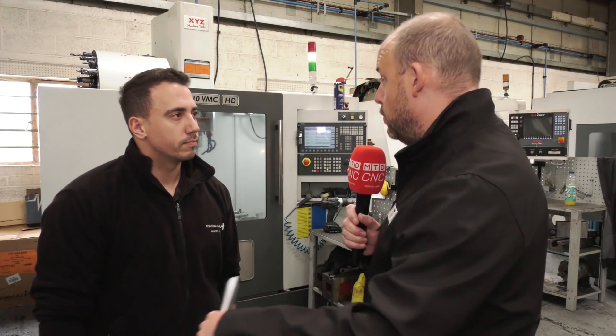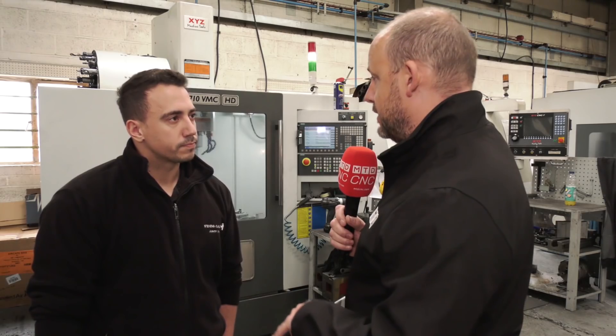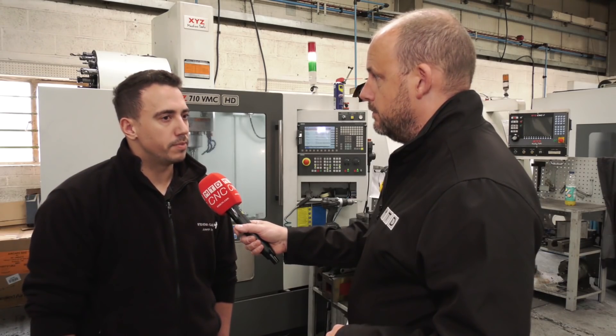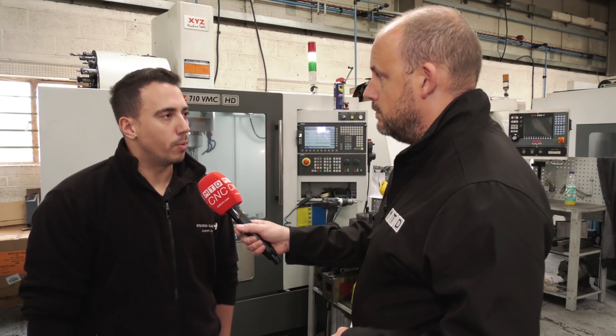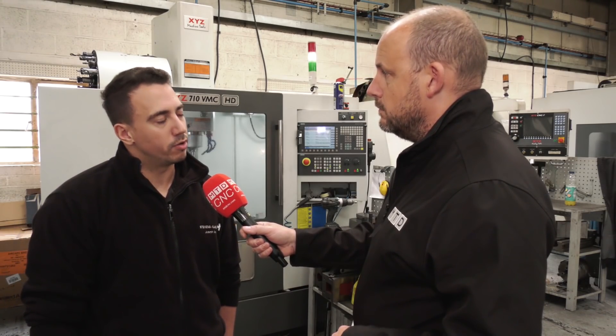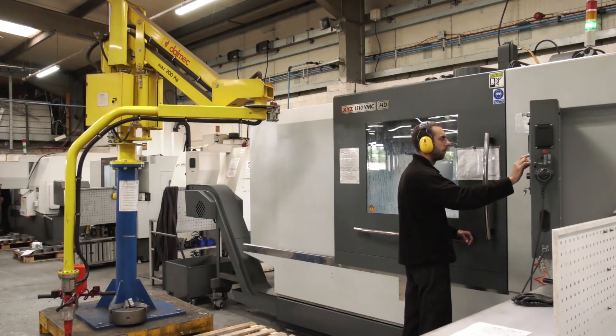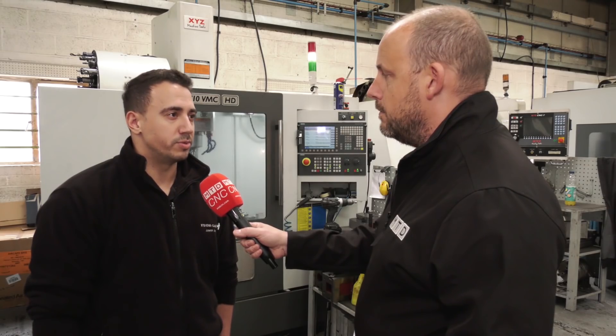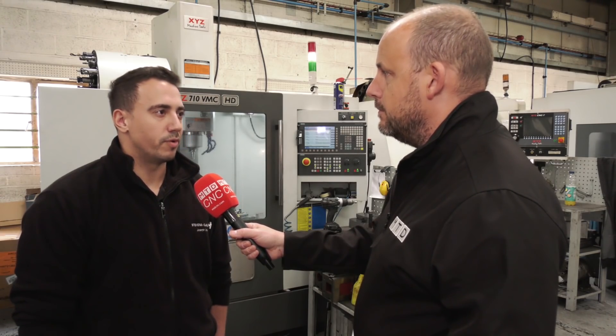Did these machines mean you can go to market and look for new work as well, or are they here simply to satisfy the machining of existing customers' products? Both, really. When we go to quote work, we wouldn't have necessarily quoted some of the work we've done in the last couple of years before we got this machine. And if you were a startup company, would XYZ be a good place to start? Yeah, 100%. The machines are good value and you get a lot with them. Service is good, and the software is by far the simplest you can use — I've used software on other machines and this is the easiest.